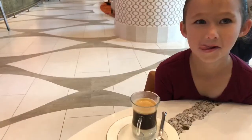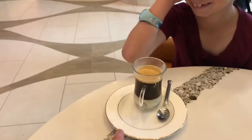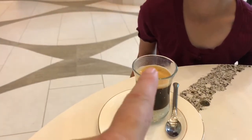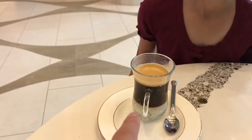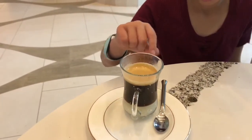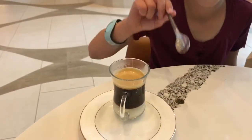There it is — this is the coffee, the cafe bonbon. Behold. As you can see, it's different layers: you have the condensed milk on the bottom, the coffee on top, and you have to stir it to make a fun concoction. That's what we're going to do now.